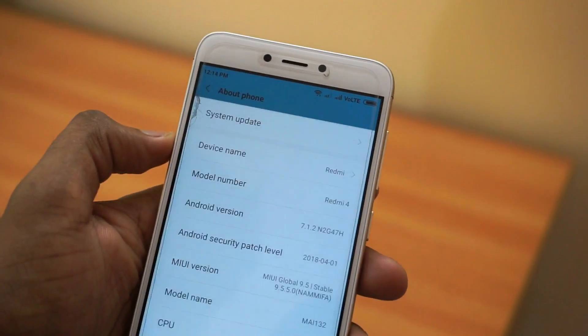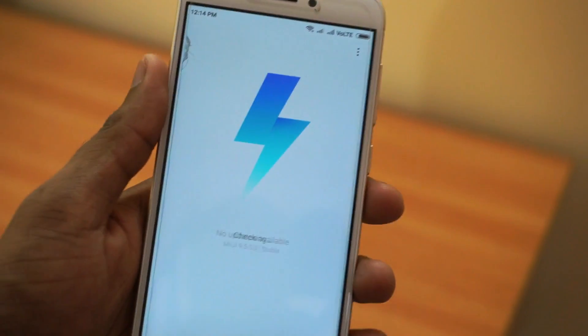Ok guys, as you can see here my device is Redmi 4 and it is running on the latest MIUI 9.5.5, and it is a stable version.